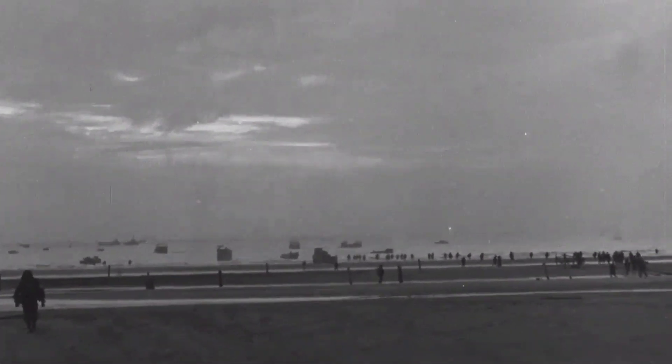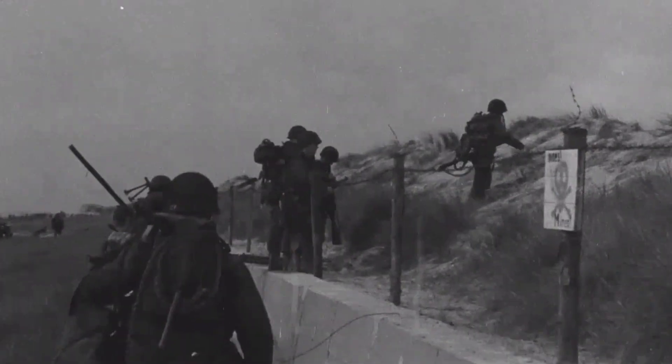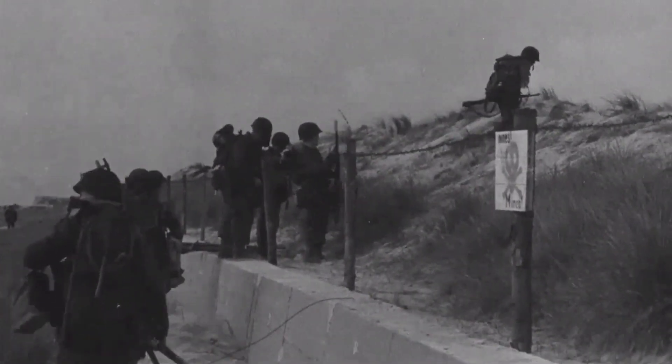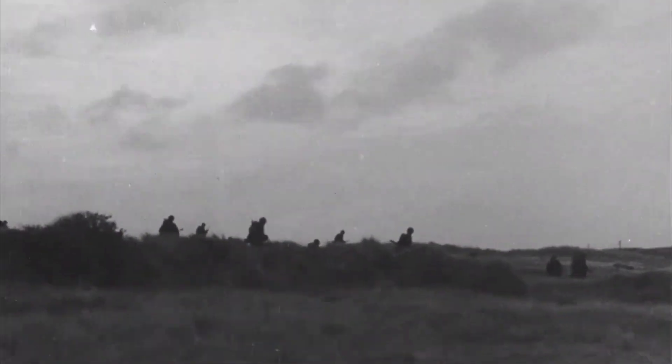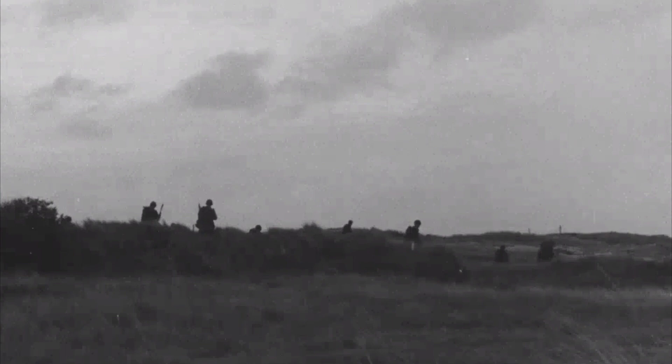Landing behind the 4th Infantry Division was the 746th Tank Battalion. Once ashore, these men were to link up with the 4th Infantry and 82nd and 101st Airborne Divisions. Among this group was a man named Bernard O'Malley.